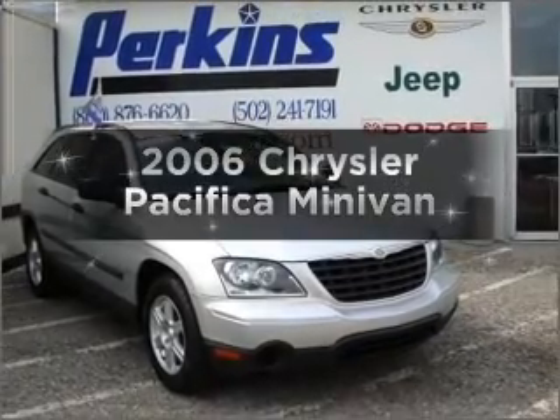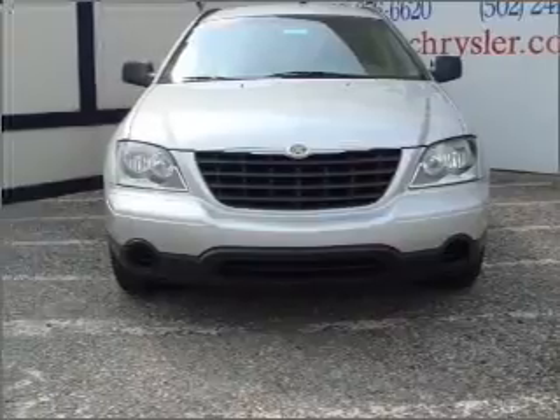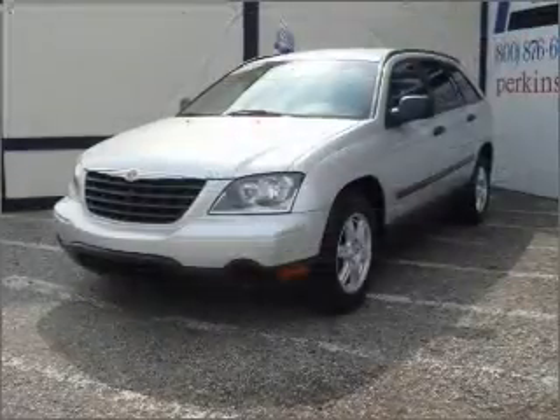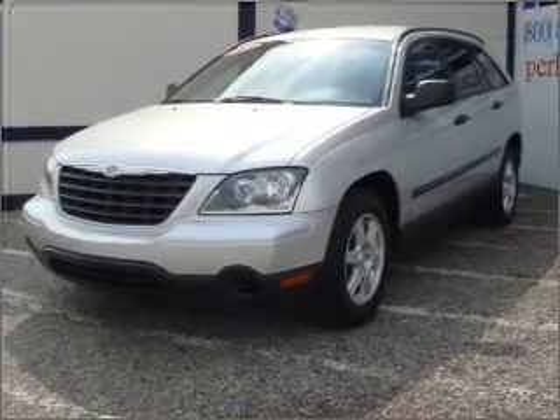Introducing the 2006 Chrysler Pacifica. Travel the roads in style and comfort in this great vehicle, with a reliable engine connected to a smooth-shifting automatic transmission. Anti-lock brakes help you bring your vehicle to a safe stop.